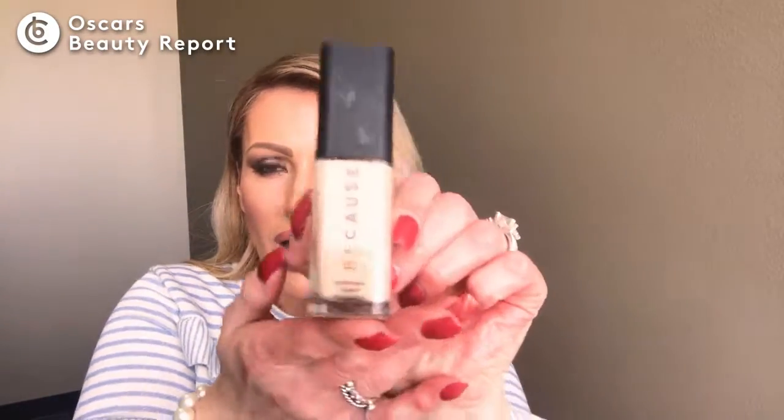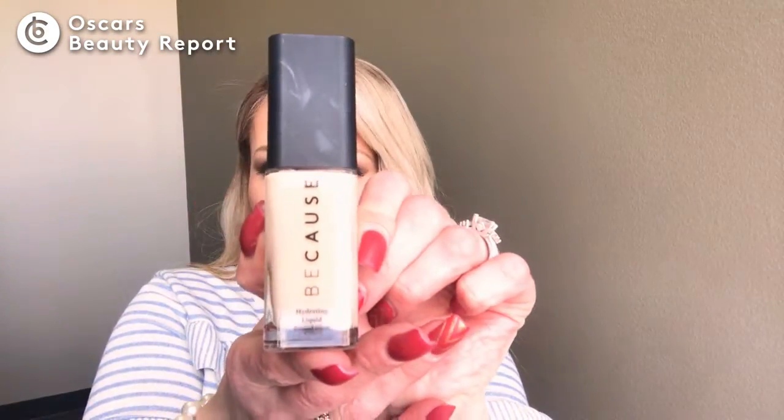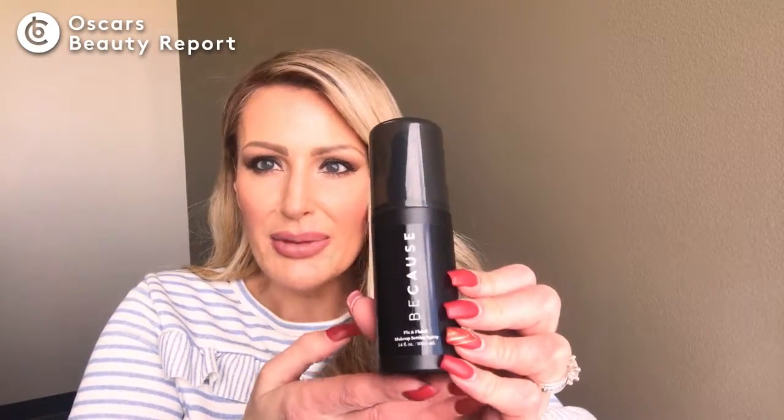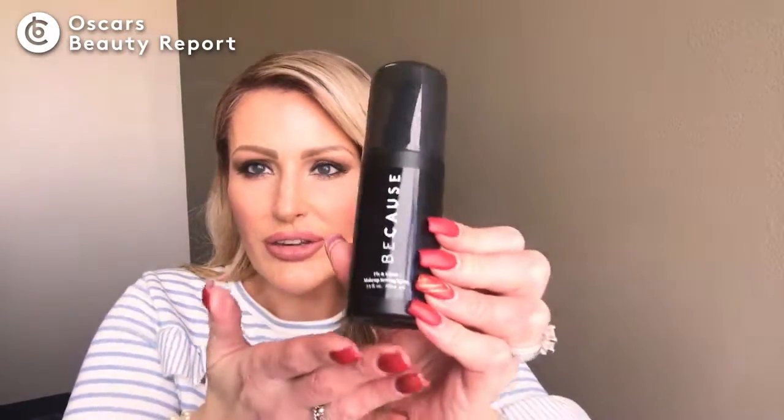A classic red lip like Rebel Red or Classic Red completes Nicole Kidman's look. What was in common with all of these looks is really healthy, luminous skin — not too heavy coverage, not matte and masky. Our hydrating foundation is a great way to accomplish that luminous gorgeous look where it's your skin, but you still shine through. The last thing these ladies probably all had in common was a setting spray — our Fix and Finish spray gives longevity and a nice sealed set.